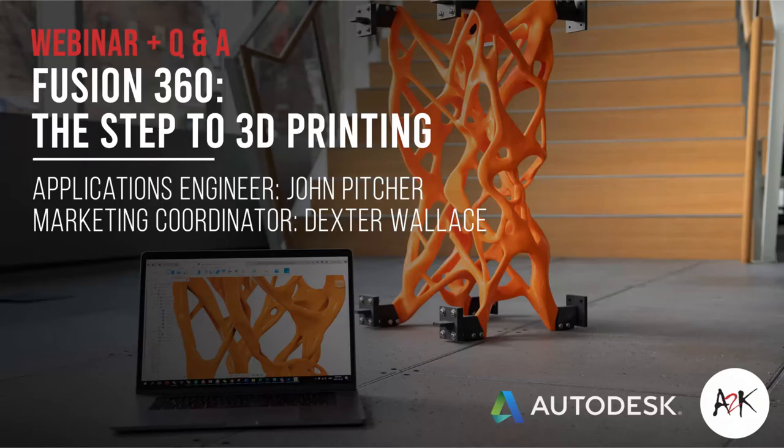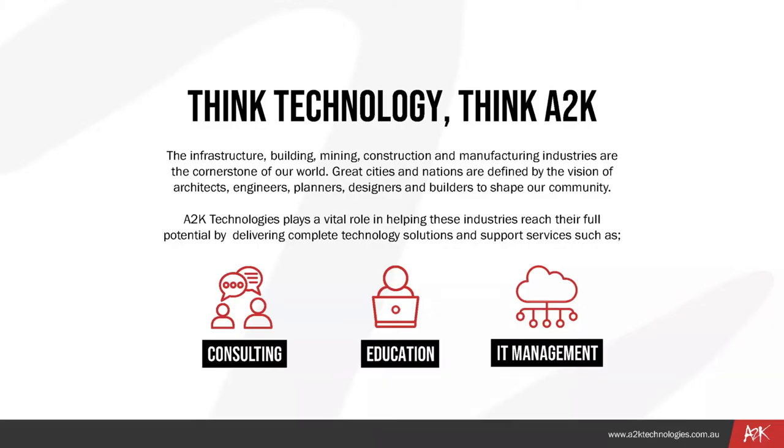We're all about fostering innovation through consulting and training. A2K Technologies plays a vital role in helping infrastructure, building, mining, construction, architecture, and manufacturing industries reach their full potential by delivering complete technology solutions and support services such as education, consulting, and IT managed services.